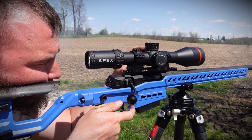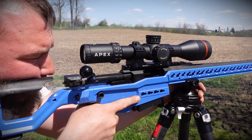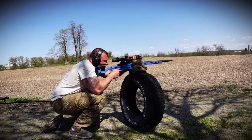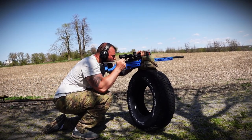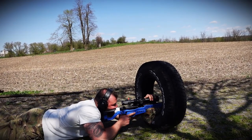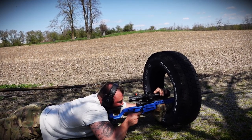Regarding the trigger: they advertise it as adjustable between 1.5 and 2.7 pounds. We found that to be very close — variance was about 0.2 pounds on either side, going as high as 3 pounds and as low as 1.5, which is my preference for shooting off barricades. What's really neat is that the trigger shoe is also adjustable for placement — closer for smaller hands, further for larger hands. It's also a two-stage trigger, which I appreciate.